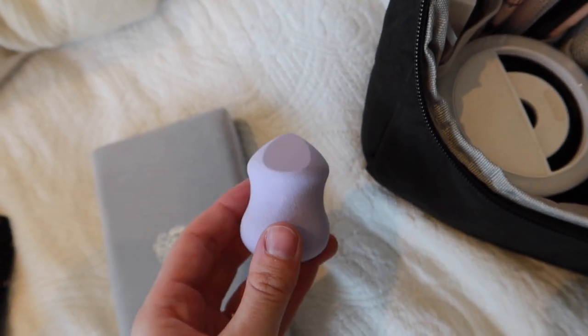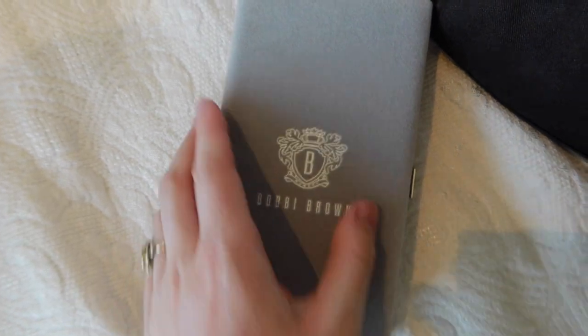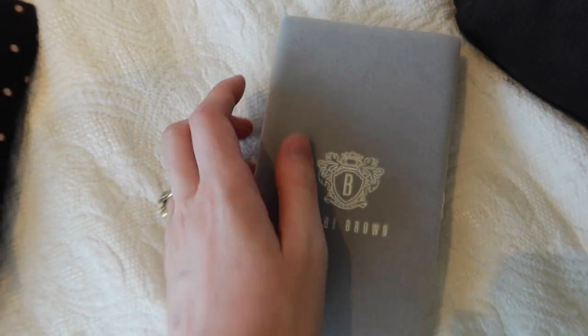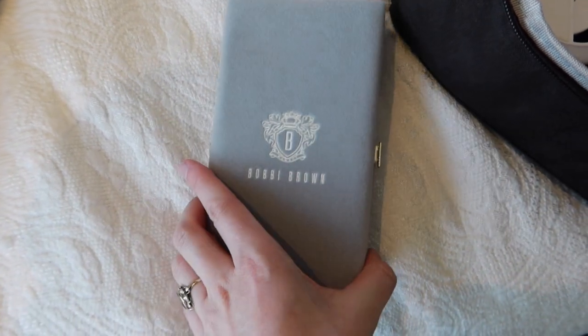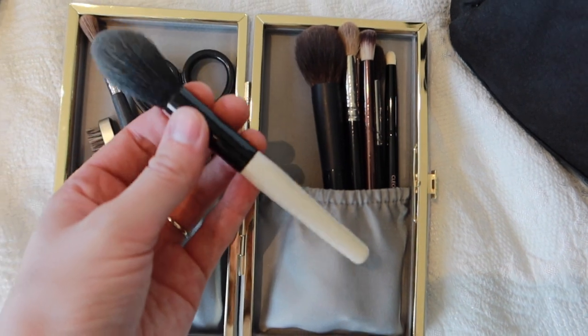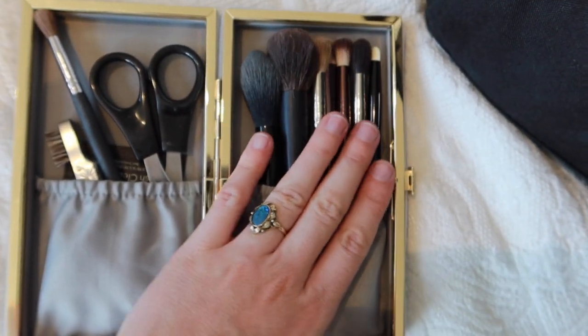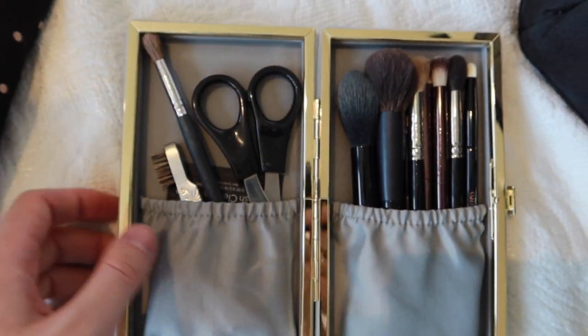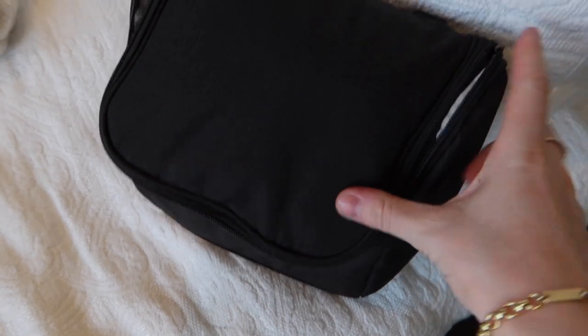I'm taking the Flower Beauty sponge — the brand new one — and also this Bobbi Brown brush case which was a limited edition Christmas set. I don't love most of the brushes but I really like the little powder brush in there. I've packed in a few of my own brushes and tools as well, and everything slots in and zips up nicely.